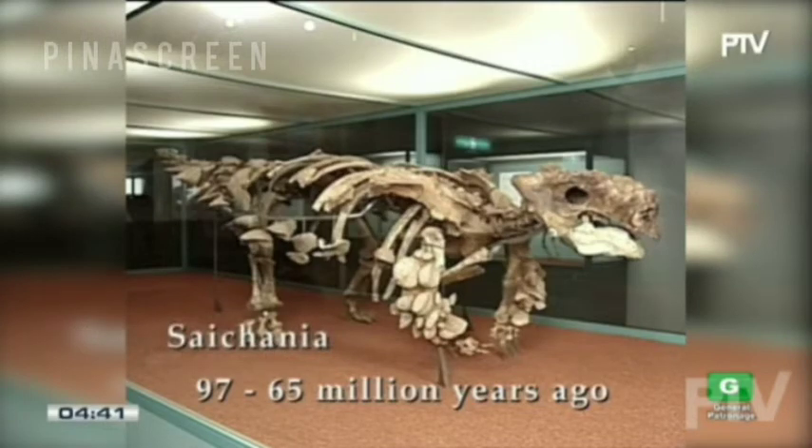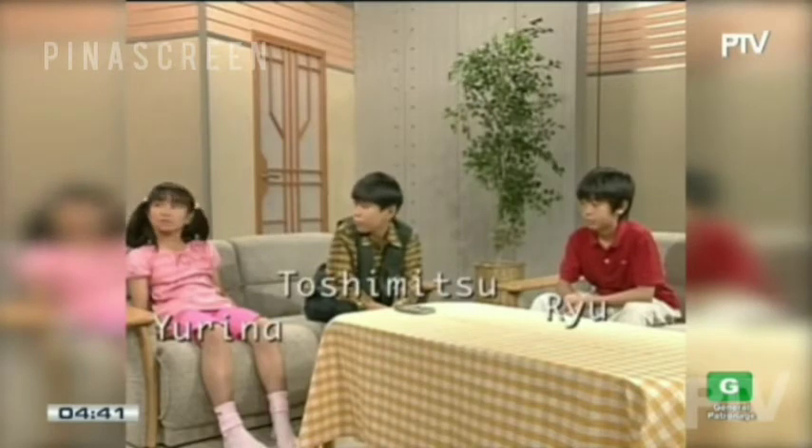It had spikes all over its body. You know a lot about dinosaurs, Toshimitsu. That's because I want to be a fossil hunter. What's a fossil hunter? It's a person who searches for dinosaurs and fossils. So, Toshimitsu, do you have any fossils?